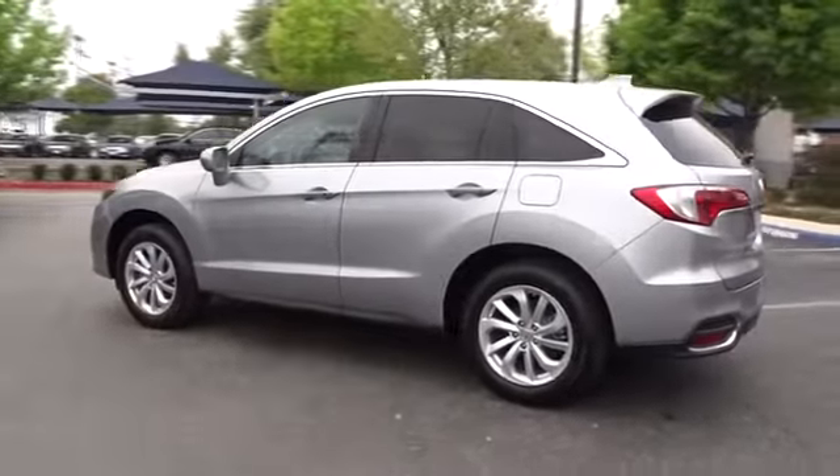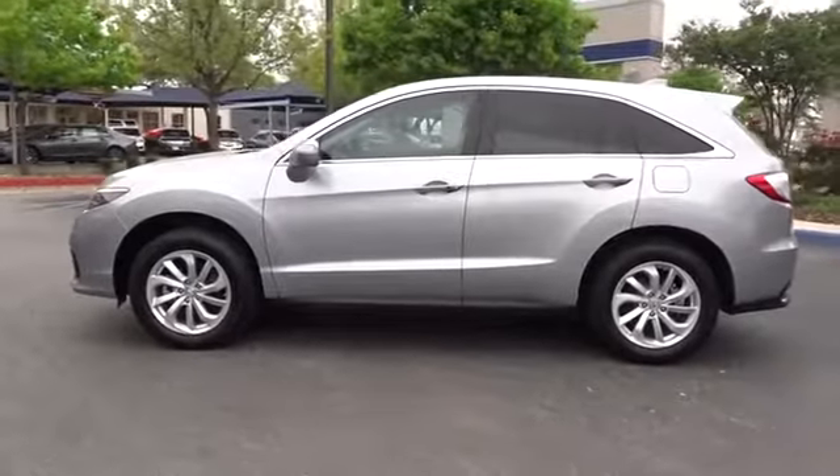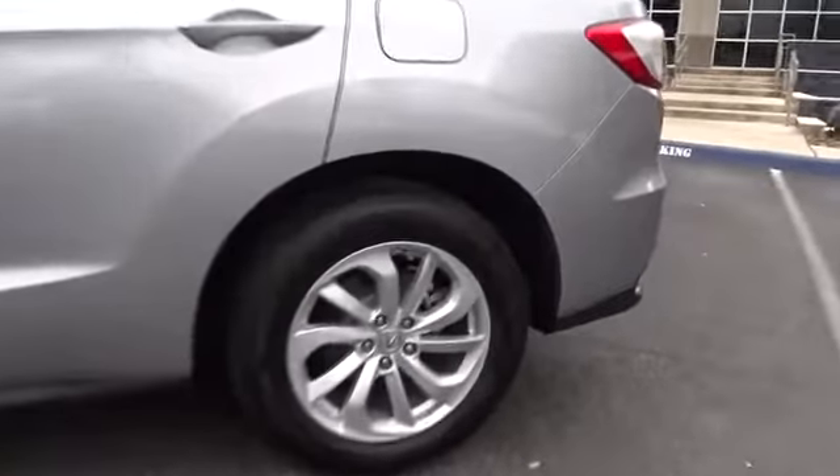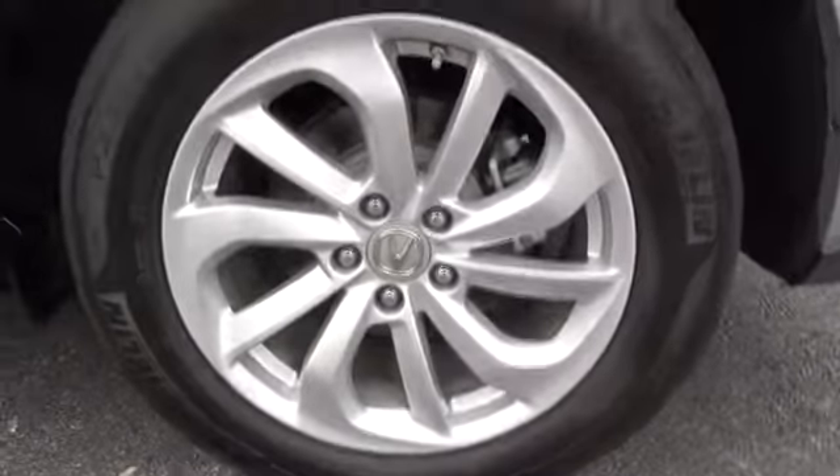Stability control, traction control, keyless entry, steering wheel audio controls, anti-lock braking system, power liftgate, power passenger seat, backup camera, Bluetooth, moonroof, leather wrapped steering wheel.